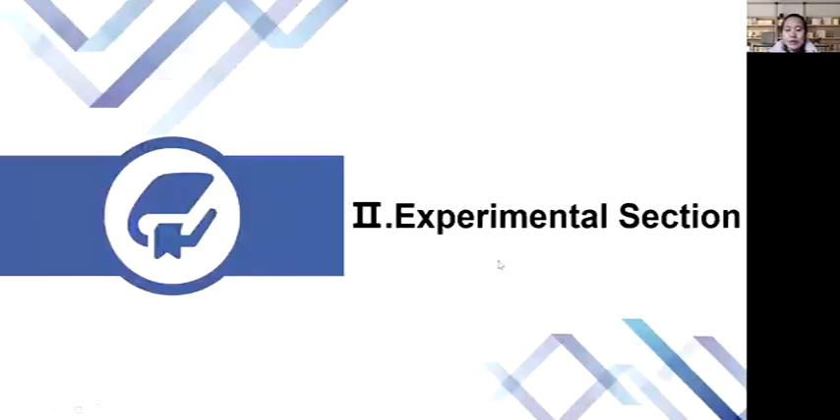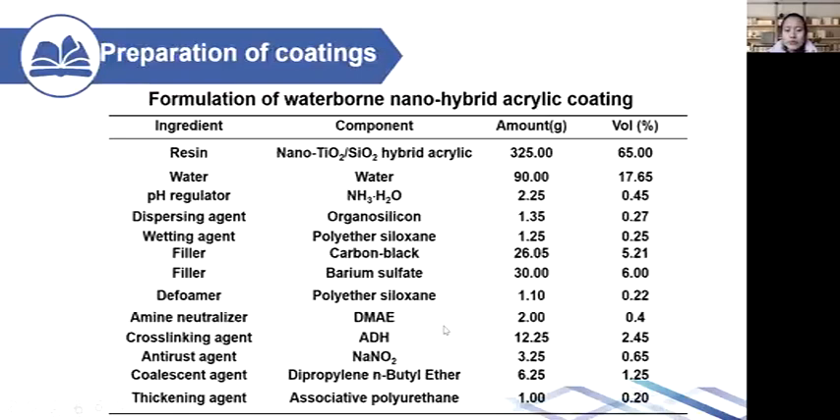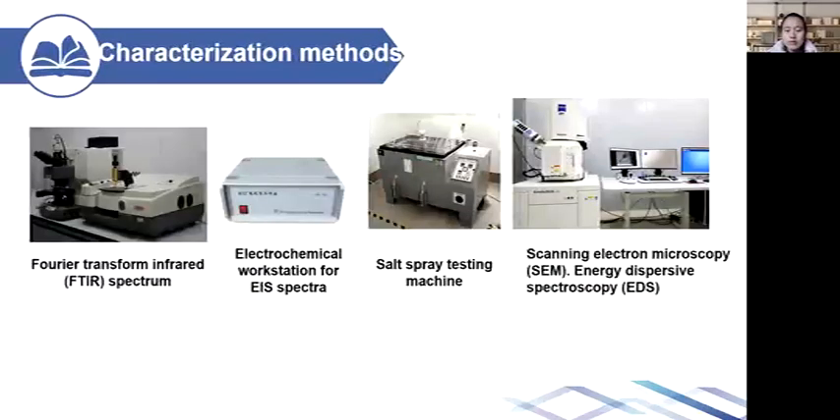Part 2: Experimental section. This is the schematic of the synthesis process of the nano-hybrid acrylic resin model. This is the formulation of the waterborne coating. These are the characterization instruments for coating corrosion resistance evaluation and mechanism analysis.